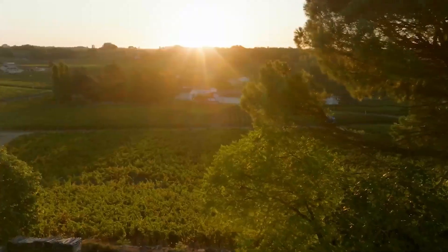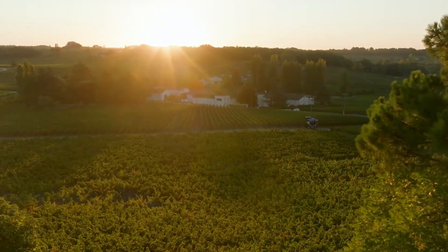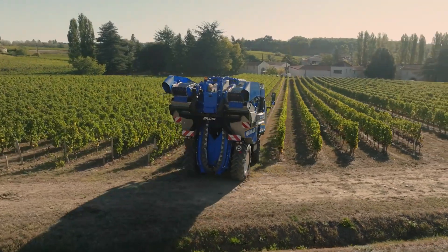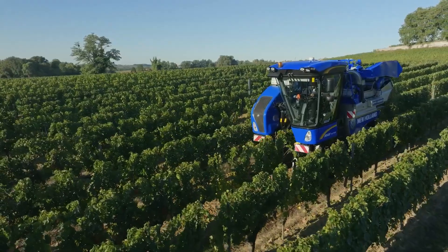The New Holland Broad Opti Grape is a state-of-the-art grape harvester that offers superior cleaning performance, increased productivity, and reduced fuel consumption.